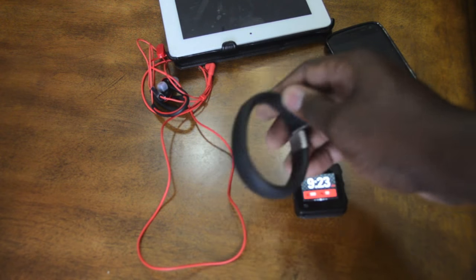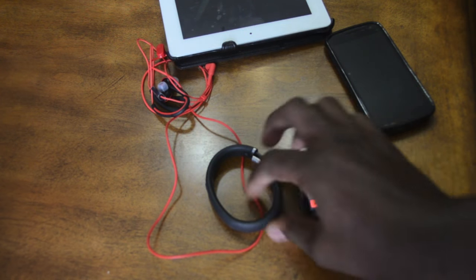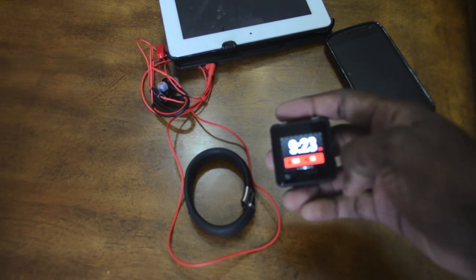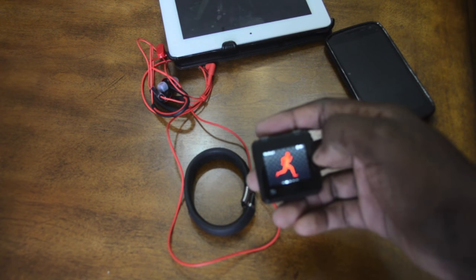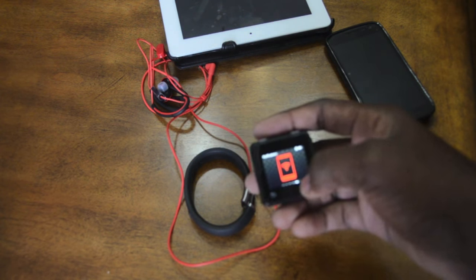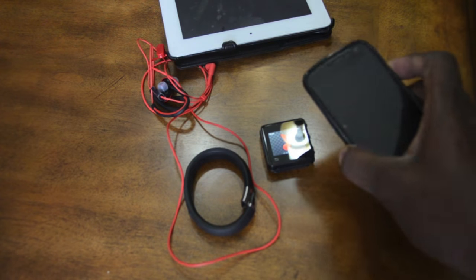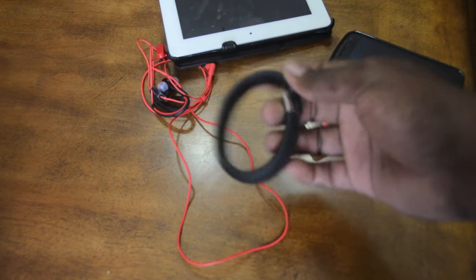Today we're going to take a look at two devices: the Motorola Active and the Nike FuelBand. First, let's go with the Motorola Active — it's a pretty small, compact device packed with features. It comes with Wi-Fi, Bluetooth, an MP3 player, and notifications, so you can link the Motorola Active to your Android phone via Bluetooth.